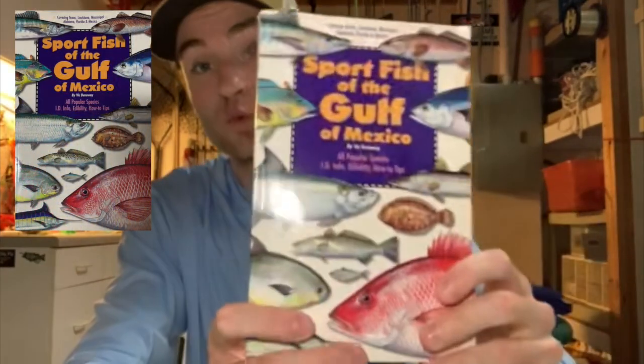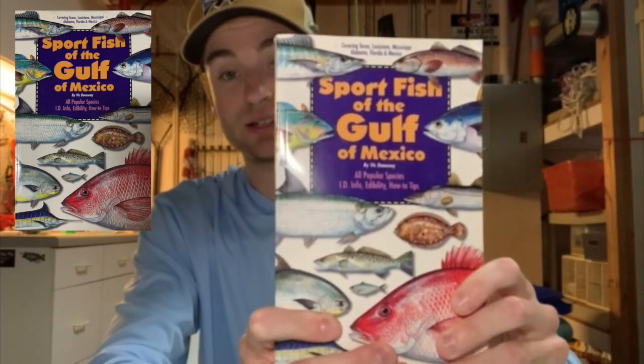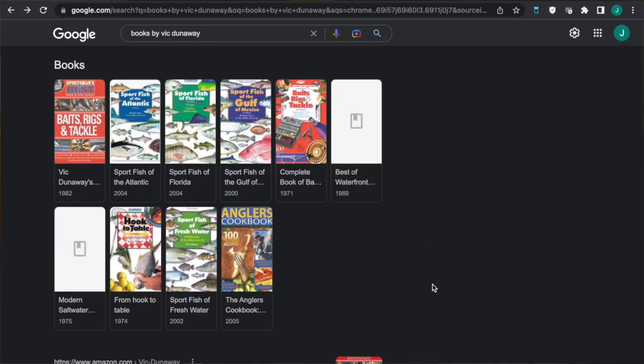Don't fear, because I have a solution that can help you out a lot. The solution is this book right here: Sport Fish of the Gulf of Mexico by Vic Dunaway. Now I don't want this video to be just for people who live on the gulf coast, so I want to mention there are several versions of this book: Sport Fish of the Atlantic, Sport Fish of Florida, Freshwater Sport Fish, and Sport Fish of the Pacific. So if you live in another region, this video is still applicable to you — just get the right version and apply what I'm saying to your respective region.